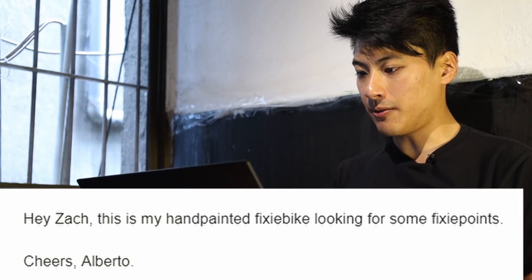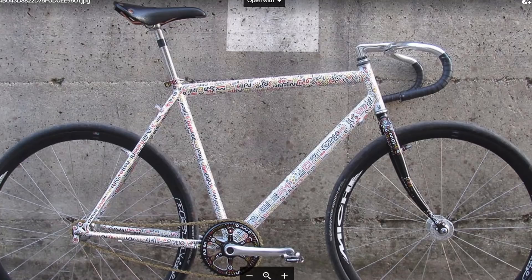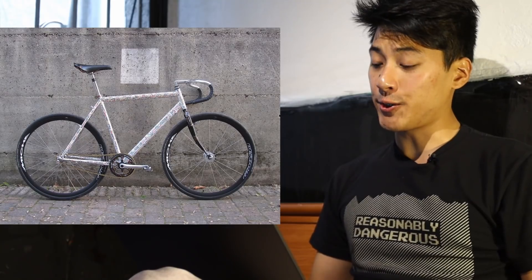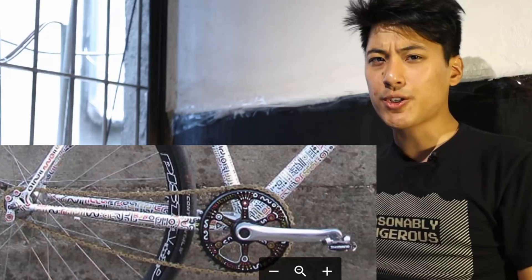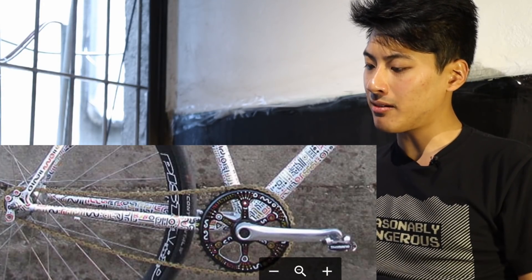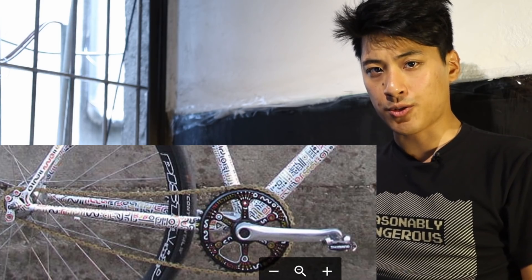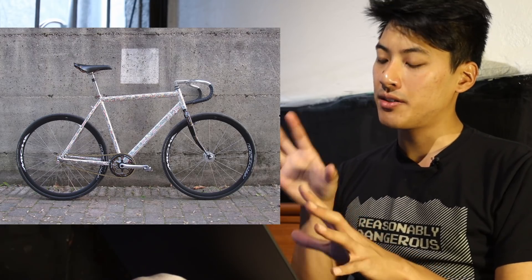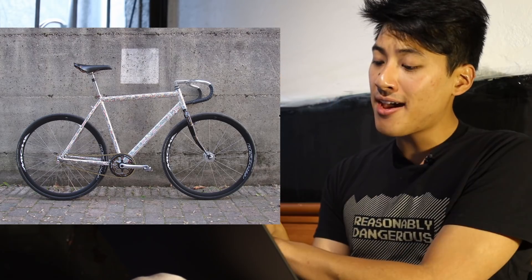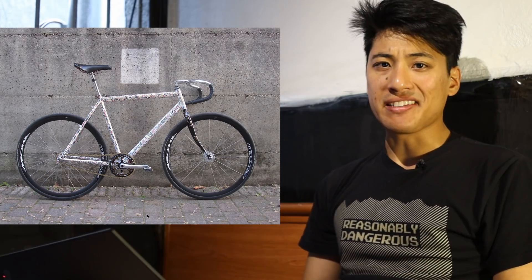This is my hand painted fixie bike looking for some fixie points. I think the paint job is super cool. Secondly, I like your spec, except for one thing — your frame set. It looks like you're repurposing a mountain bike, which is a problem because your chain looks pretty loose. And especially since you're riding brakeless, it looks like it might fall off just like the screws in your head, but it's an easy fix. All you got to do is take your lovely frame set, take all the parts off of it, and then use this frame set as a mountain bike as God intended. Plus 15 fixie points.